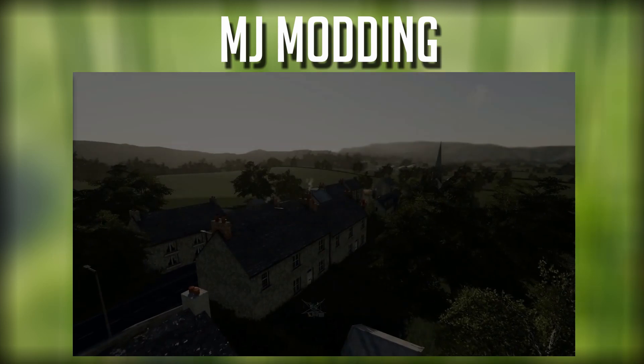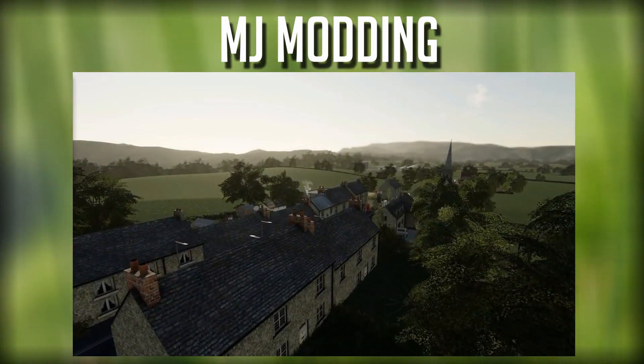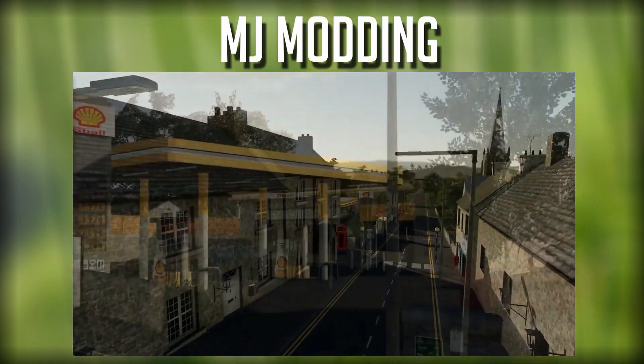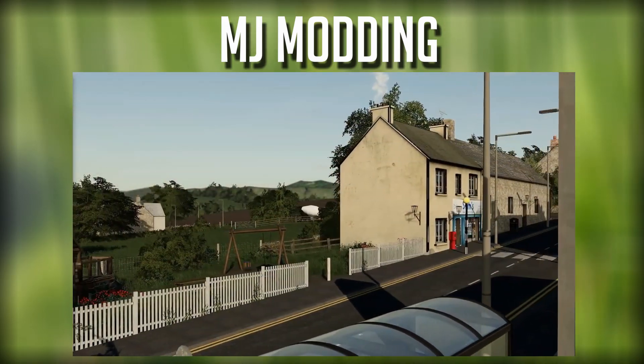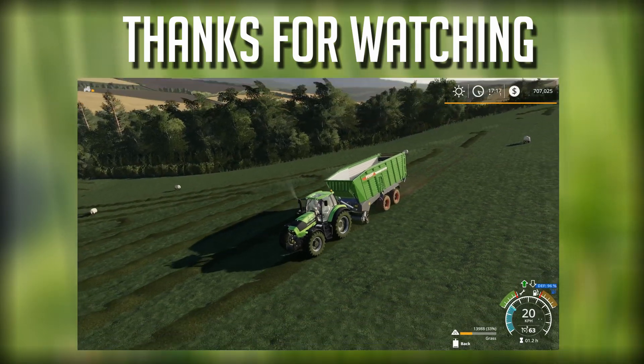Also out on our Facebook page: MG Modding has released a teaser trailer for Growers Farm from FS 17. This is awesome — the FS 17 map Growers Farm will be coming to FS 19. It looks like a fantastic trailer with so much goodness in it — cannot wait to see it.